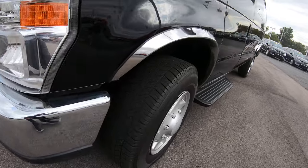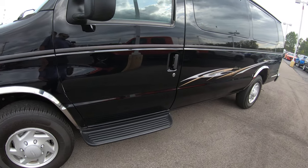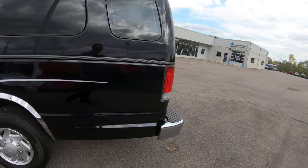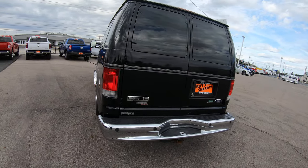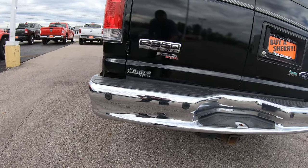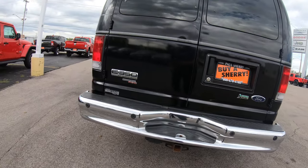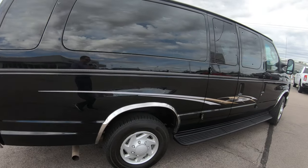The tires I would say are 70%, so tread depth is very good. There's no rust that I can see on this van anywhere, no damage, no dents — overall it's a very, very clean passenger van, and they're hard to find especially this clean because most people use them pretty hard. In the back you have backup sensors, two on each side of the bumper, along with the trailer tow hitch in the center with a four-pin and a seven-pin wiring hookup.